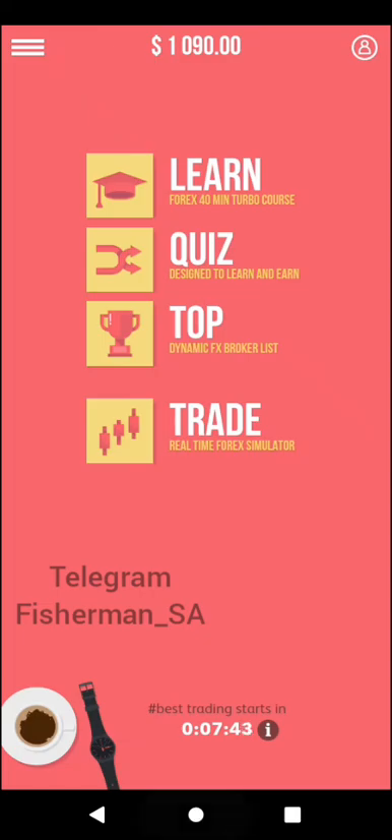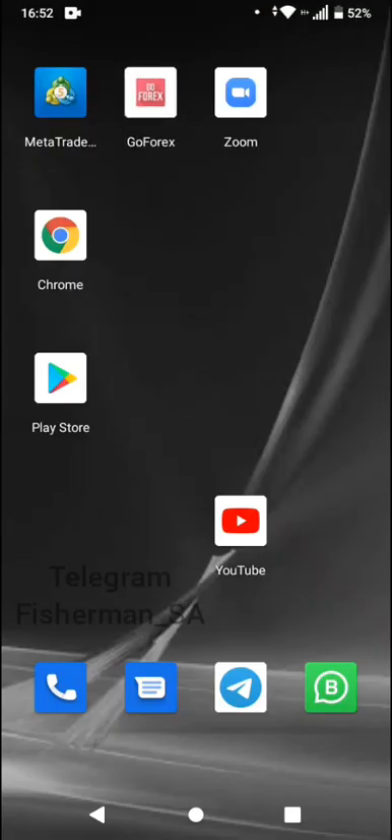I recommend this app for those couple of reasons. So now, students, you are ready to continue your forex journey.